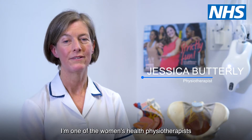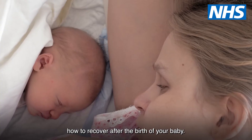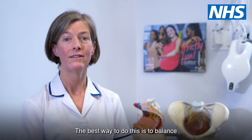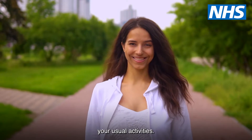I'm one of the Women's Health Physiotherapists and I'd like to give you some advice on how to recover after the birth of your baby. The best way to do this is to balance gentle exercises with rest and a very gradual return to your usual activities.